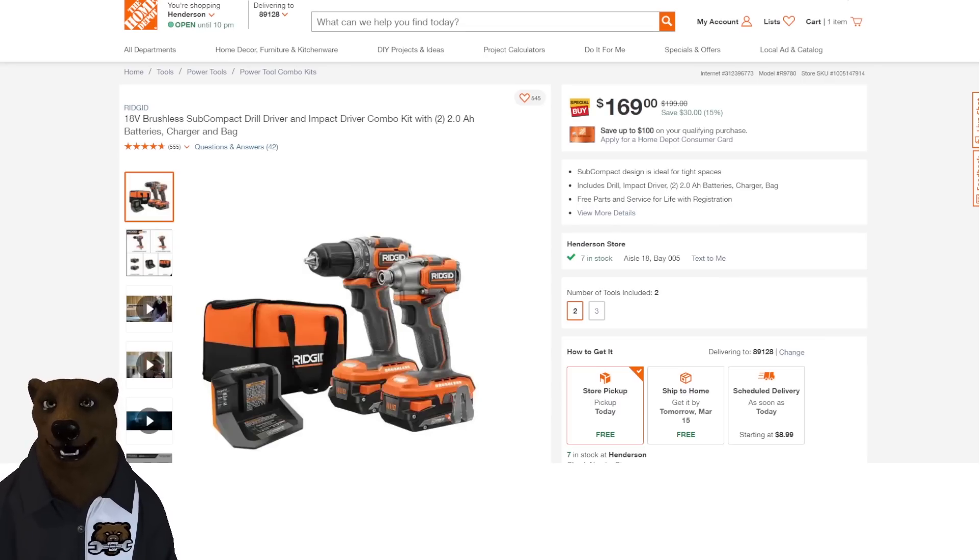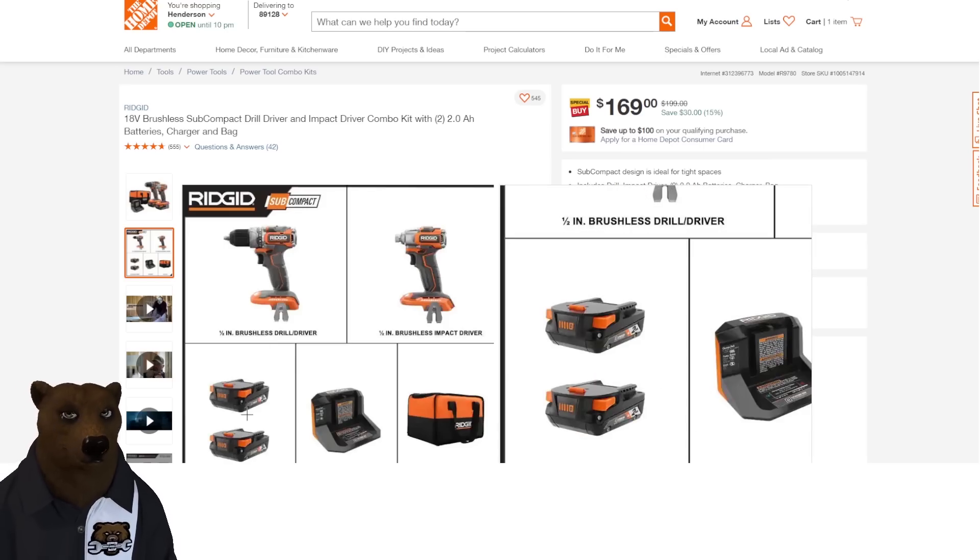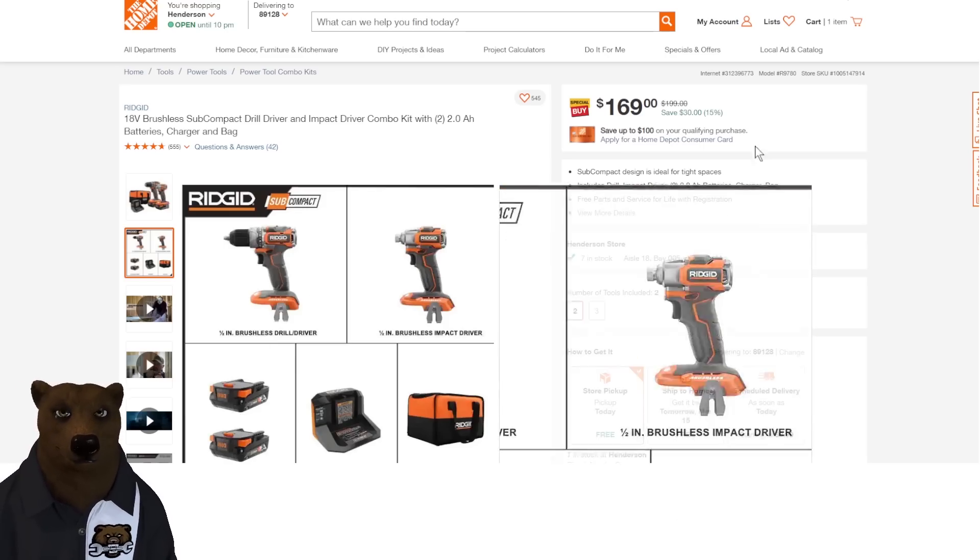How about this — the brushless subcompact from Ridgid. That seems to be the direction they're going now with Ridgid, which is cool. $169 gets you two tools — the drill driver and the impact — plus two batteries, charger, and bag. The batteries look to be standard batteries.